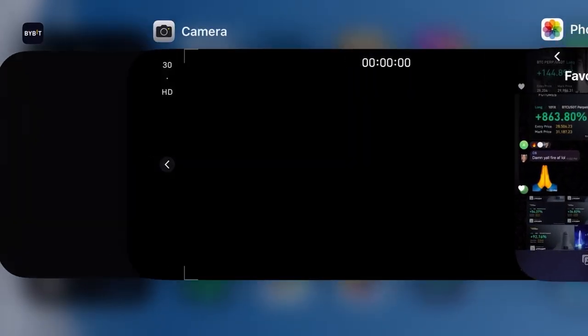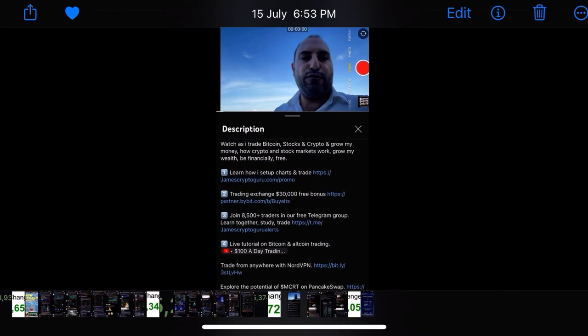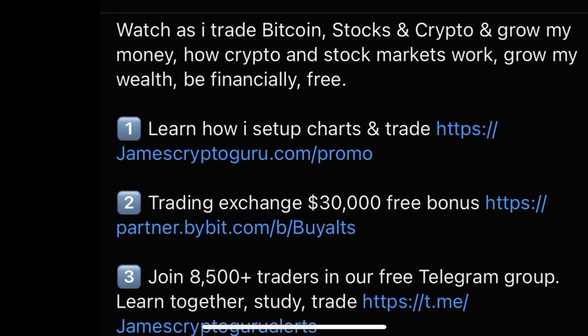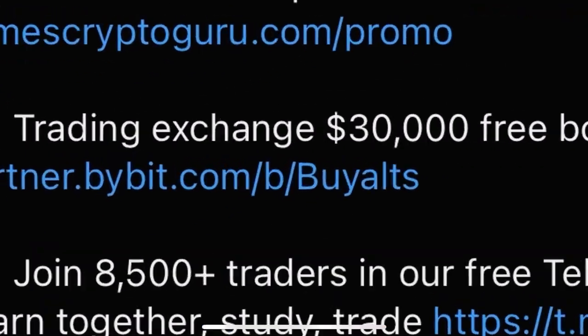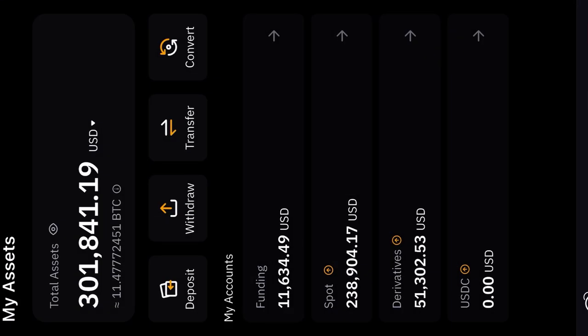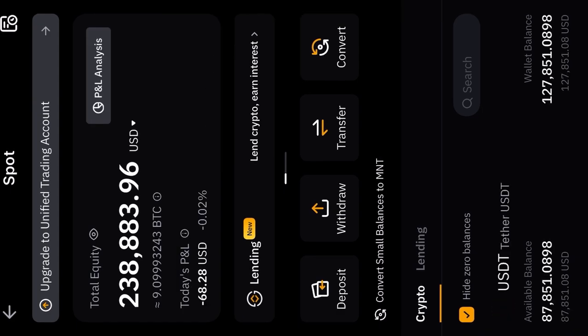I'll share both of these trades inside the Telegram as well. To learn what I'm doing, go down below — number one, take the courses: Stock Guru Master Course and Crypto Master Course. Make sure you take both before you start trading. Two, trading on Bybit — you get a $30,000 free bonus when you sign up with this link. And three, join us in the Telegram. My account right now is at $301,800, up around $2,000 yesterday.